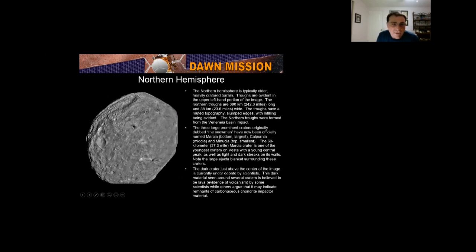The snowman craters now have official names: Marcia, Calpurnia, and Minucia. The Marcia crater, the largest, is very young, and you can see the ejecta blanket from all these craters — very smooth. The dark craters above the center are under debate: either they came from volcanic eruptions in the past, or they were due to impact by a type of asteroid called a carbonaceous chondrite impactor.